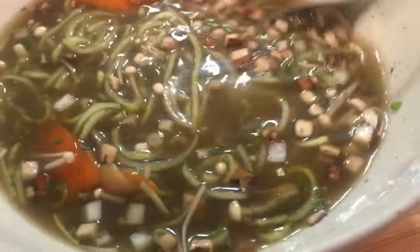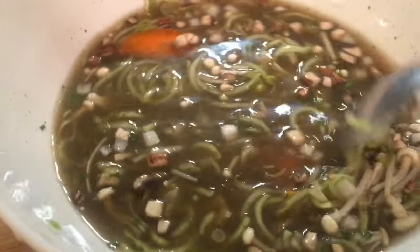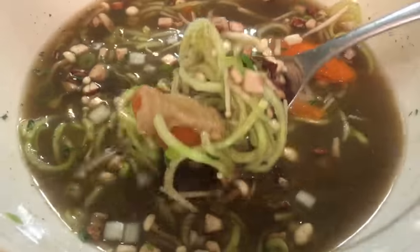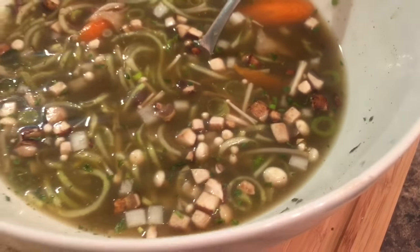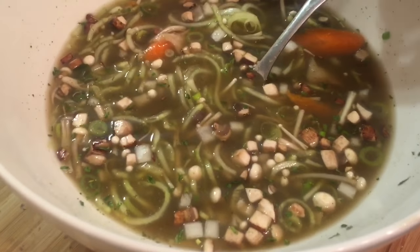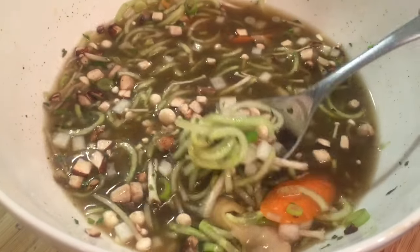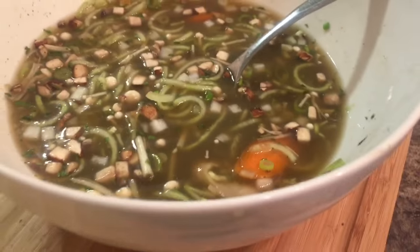This is my enoki noodle soup — kind of like a chicken noodle soup, but my version. I used enoki mushrooms, but you can use other mushrooms if you want. Cucumber noodles in here, and some onions, carrots, and celery. You don't have to eat cold food during the winter — this broth was warmed in the Vitamix. You can use the Vitamix or the dehydrator to warm up your food to room temperature. I even soaked the cucumber noodles in warmer water so they weren't freezing cold.